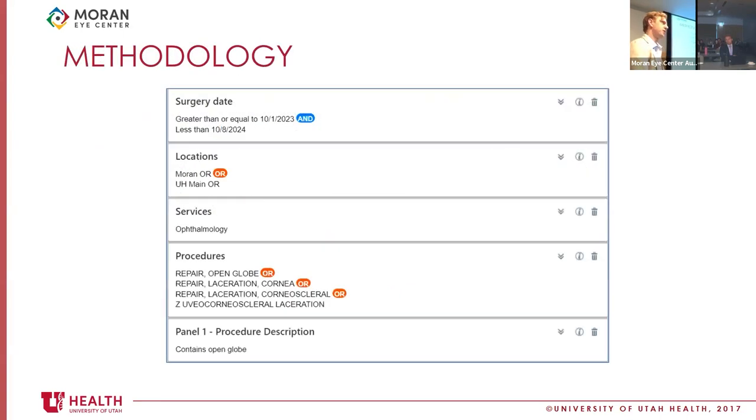For methodology, there's actually a really cool tool in Epic — you can build case reports in Epic, and I actually built my own search tool. This was kind of my first experience with this. In terms of defining the parameters, I only used cases performed within the last year, from October 1st, 2023 to October 8th, 2024, when I ran the analysis.